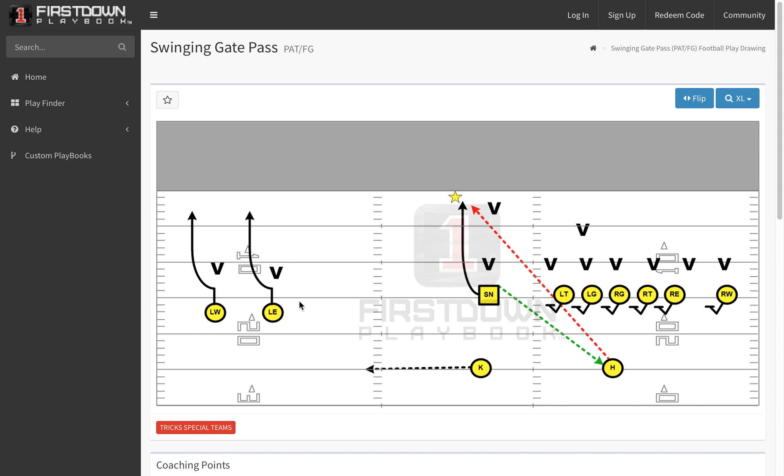This is one example where you've got two receivers off here that actually makes your snapper eligible, and that has been very effective over the years. But there are also options and option passes that can come off of different swinging gate formations too.